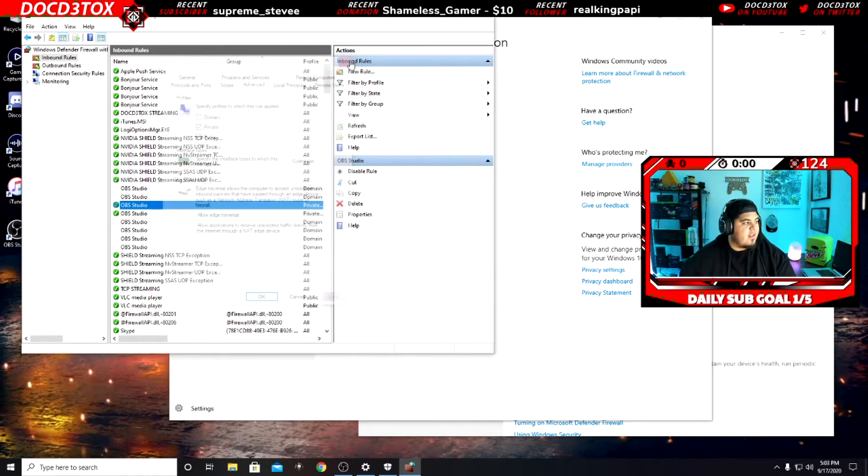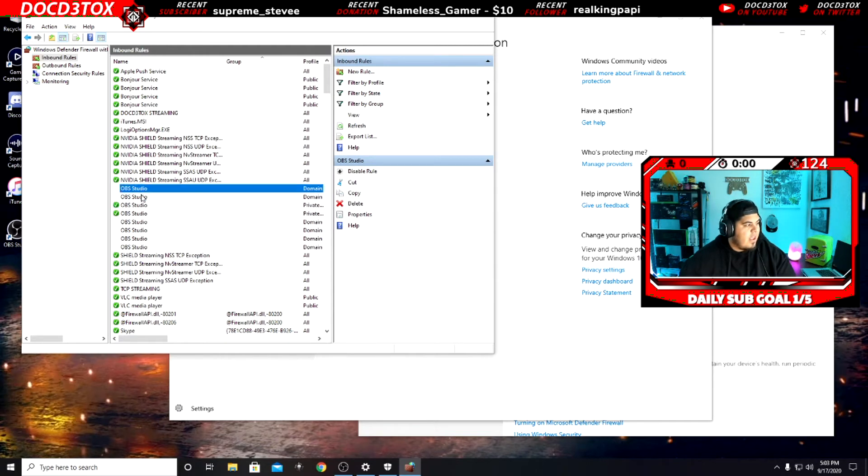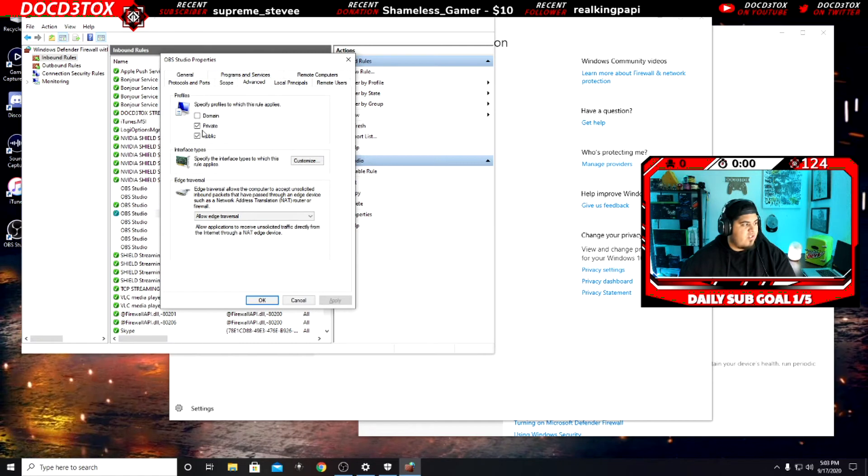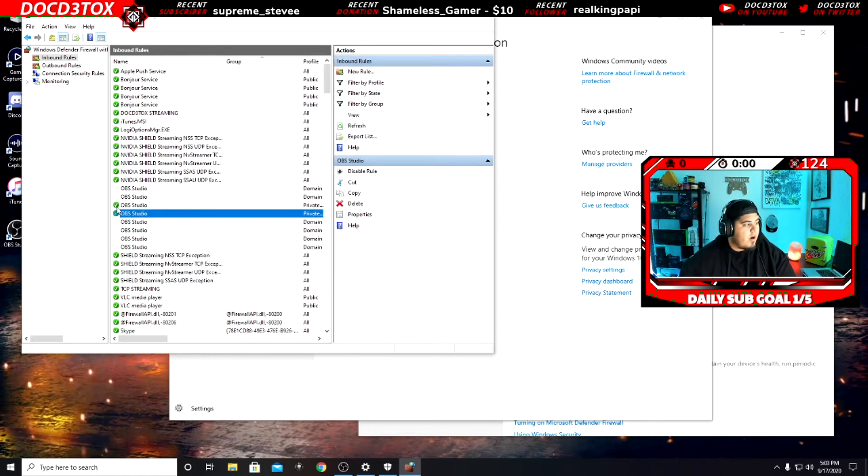Once edge traversal is clicked, your stuff is going to be amazing. I have a lot of OBS entries in here — a lot of them are different versions. As you can see, mine are all set to Private and Public with no Domain, and Allow edge traversal is on. The green check marks on the software you're using is what you want to confirm: protocol 1935 and Allow edge traversal.